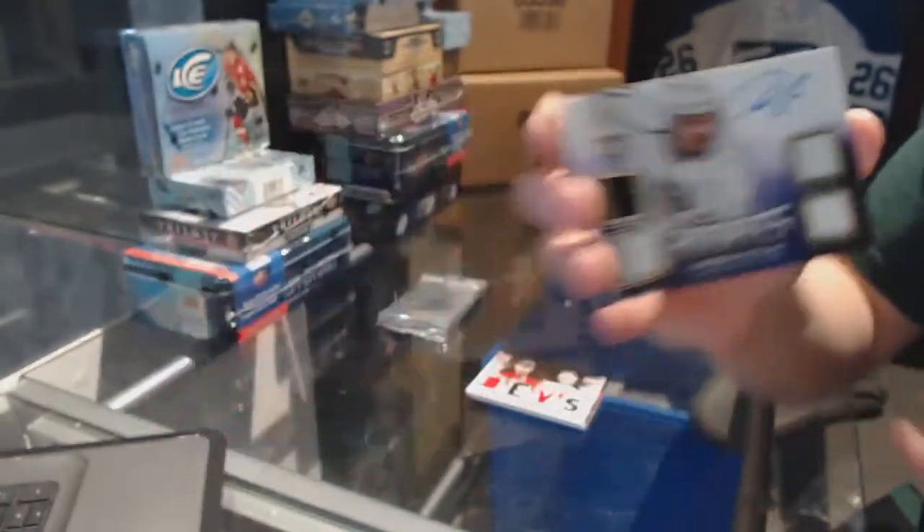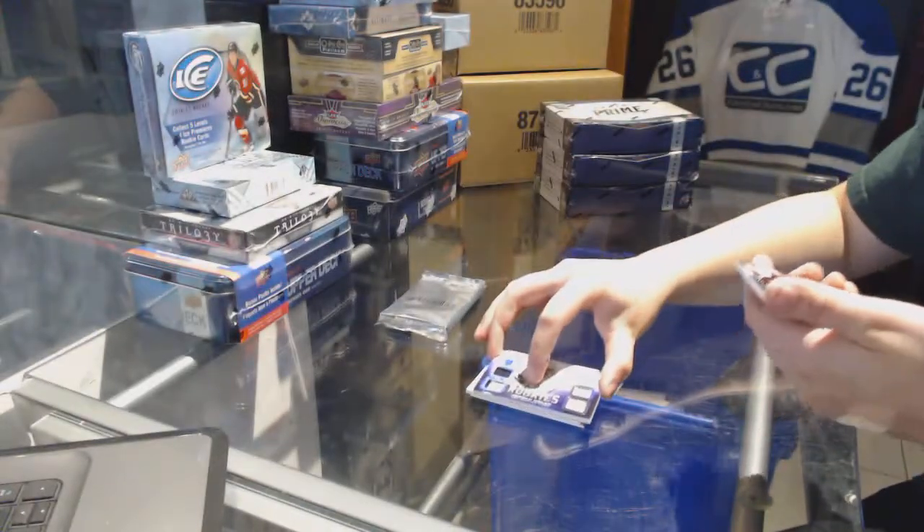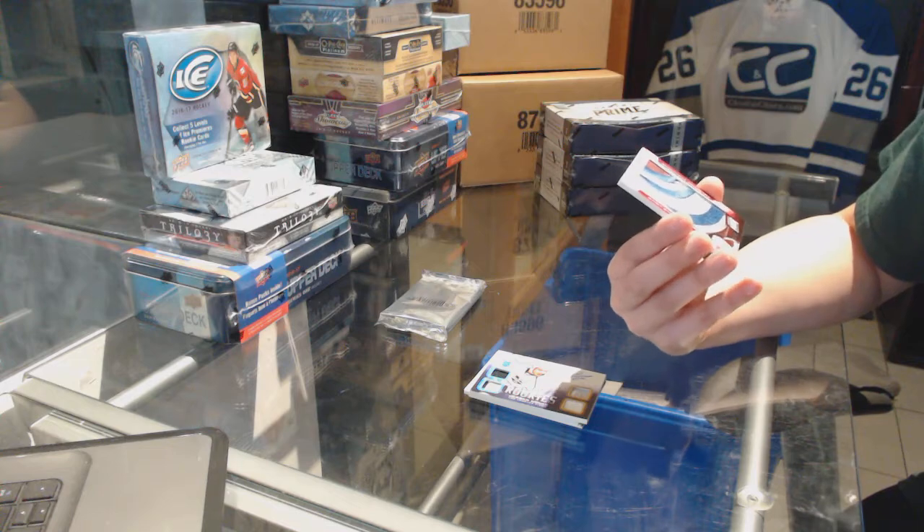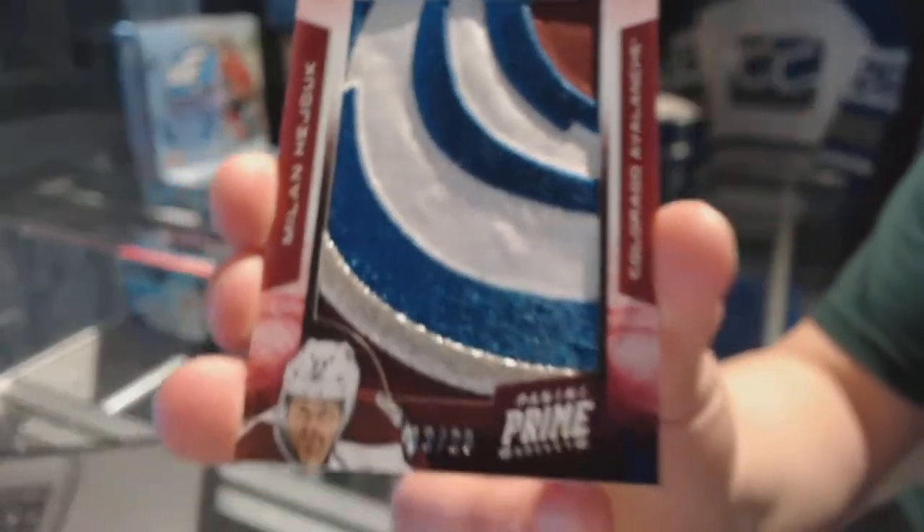Can you guys hear me at least? And we've got a Prime Colors logo, number 26 for the Colorado Avalanche, Milan Hejduk.